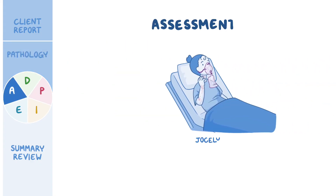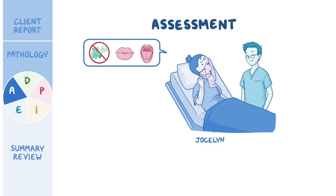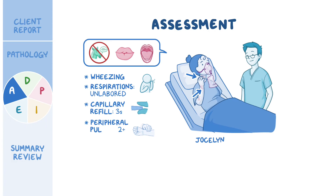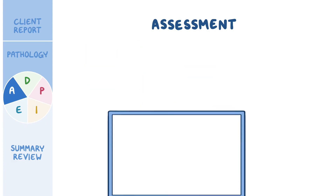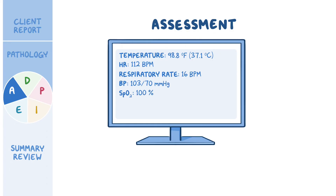Returning to assess Jocelyn, she appears calm, her voice is clear, and no hoarseness is noted. Her lips remain swollen, but she says she feels like her tongue is getting smaller. She has generalized hives and is scratching her neck and chest. Some expiratory wheezing is present, though her respirations are unlabored. Capillary refill is 3 seconds with 2+ peripheral pulses. Vital signs are temporal temperature 98.8°F (37.1°C), heart rate 112 beats per minute, respiratory rate 16 breaths per minute, blood pressure 103/70 mmHg, SpO2 100% on 10 L/min non-rebreather mask, and pain 0 out of 10.